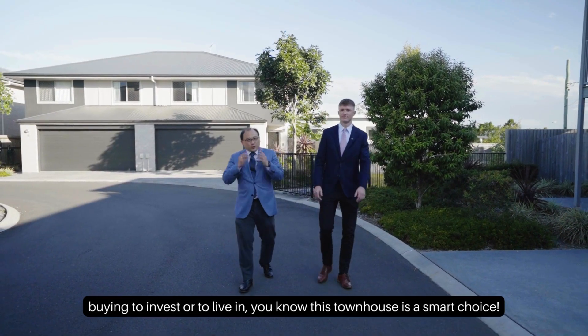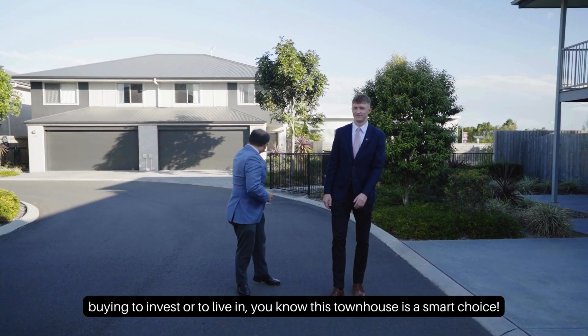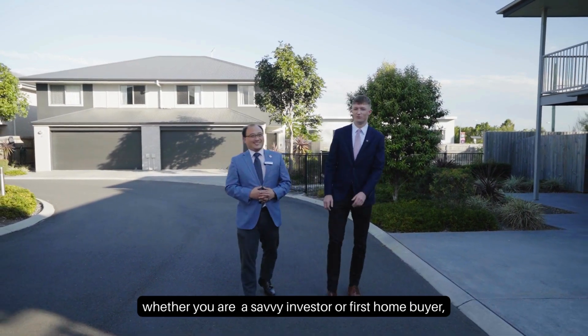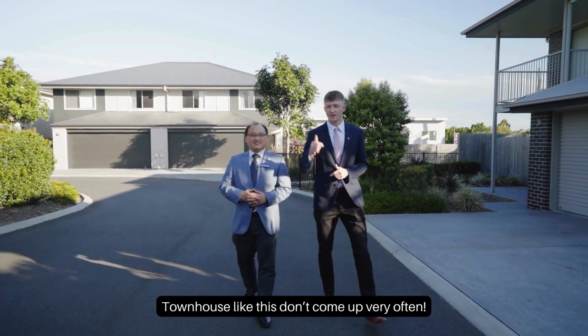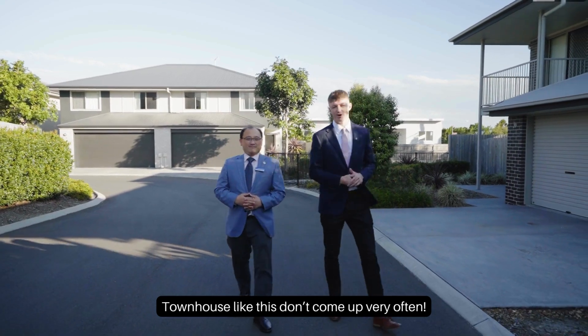Whether you're buying to invest or to live in, this townhouse is a smart choice. Whether you're a savvy investor or a first home buyer, this location is absolute gold. Townhouses like this don't come up very often.